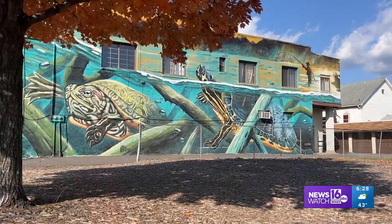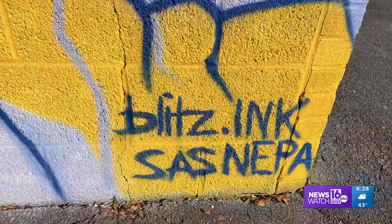His work is just one of dozens that now cover businesses throughout the west side of the Wyoming Valley — the effort and dream of the Street Art Society of NEPA.